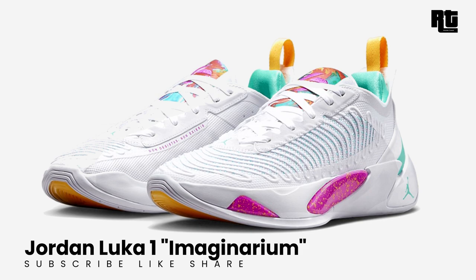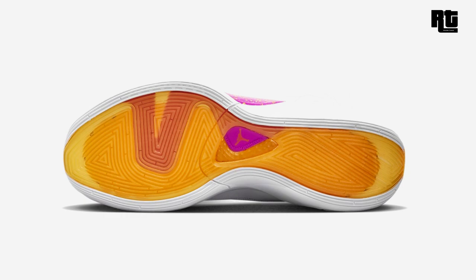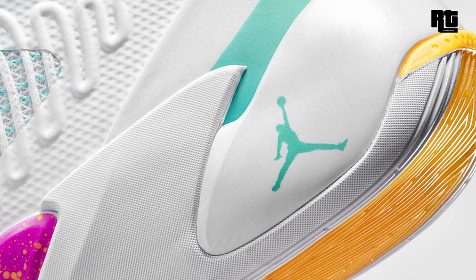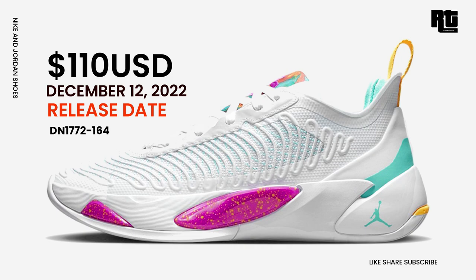Jordan Luka 1 Imaginarium: Jordan Brand expands its early lineup of Luka Doncic's signature shoe, the Luka 1. It features a new isoplate system with full-length Formula 23 foam in the midsole to provide a lightweight and responsive ride. The upper features a breathable Flywire, and frame cables on the lateral side help contain the foot. Available soon on select retailers and nike.com at $110 USD, expected to arrive December 12, 2022.